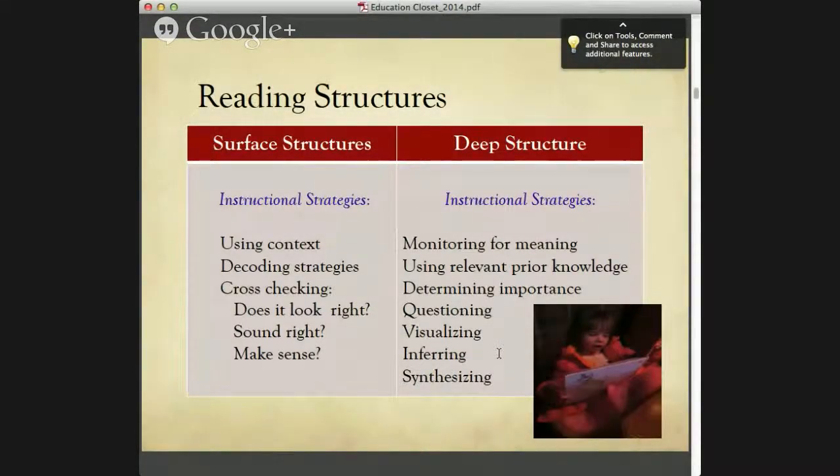So we want to talk a little bit about reading structures. When you think about reading, there are the surface structures of reading and the deep structures of reading. The surface structures are when children are learning how to read — using context to figure out meaning, decoding strategies, cross-checking, seeing if what they're saying looks right, sounds right, makes sense. Children are learning about words, language structure, and sentence structure at a text level.